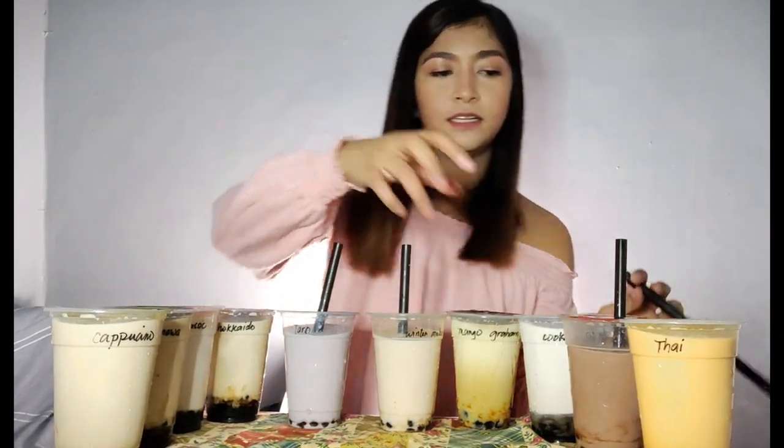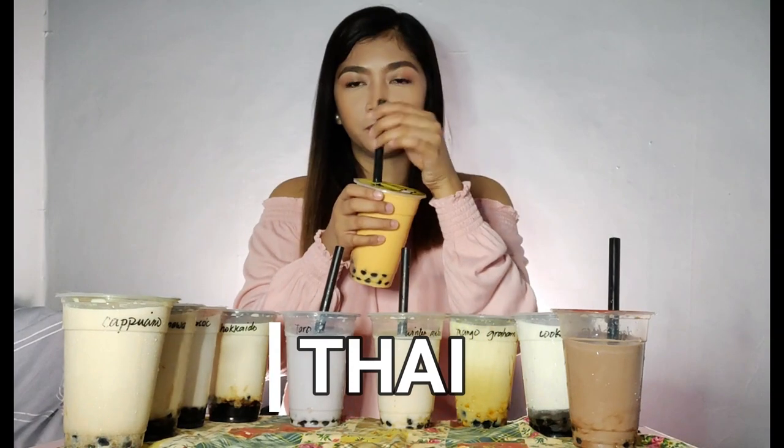Next milk tea we're going to try — what's your favorite, guys? Comment down below. I think I'm going to try the Thai Milk Tea. I've been wanting to try it. Let's see if it's delicious too. Imagine — 29 pesos per Thai Milk Tea! Mmm. So let's try this Thai Milk Tea — how does it taste? It's okay, guys. Creamy. Most of their milk teas are very milky. The pearl is so good.